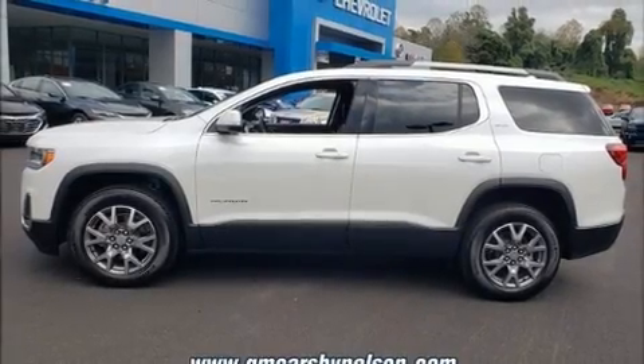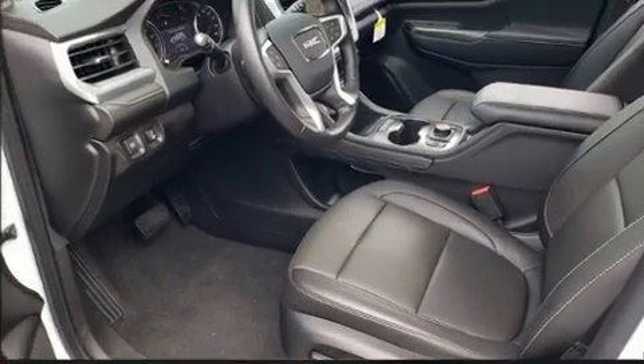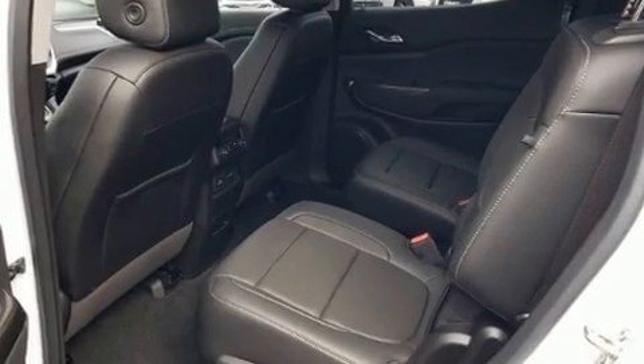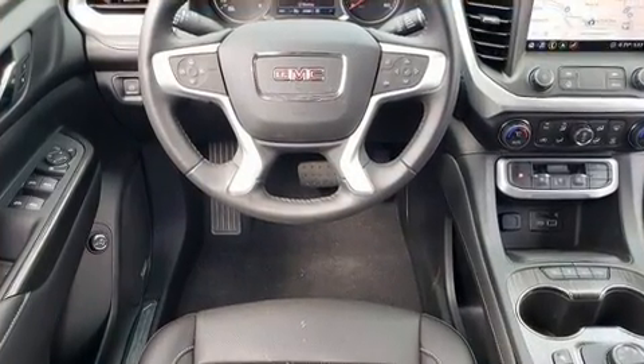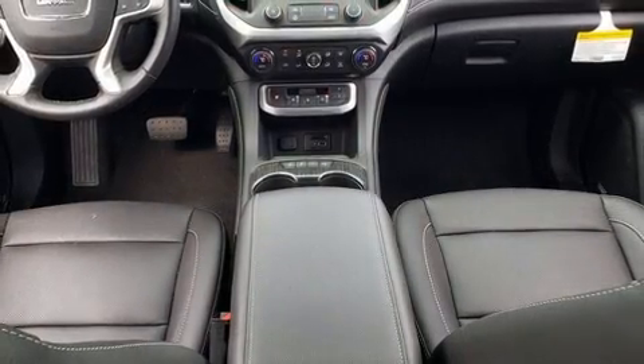Introducing the 2020 GMC Acadia. Under the hood you'll find a six-cylinder engine with more than 300 horsepower, providing a smooth and predictable driving experience. Well-tuned suspension and stability control deliver a spirited yet composed ride and drive. A turbocharger is also included as an economical means of increasing performance.